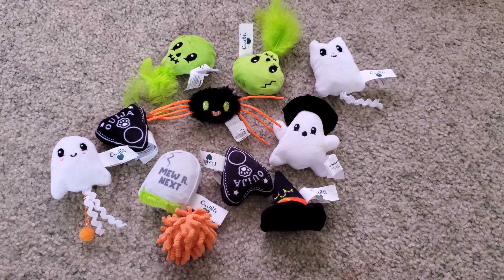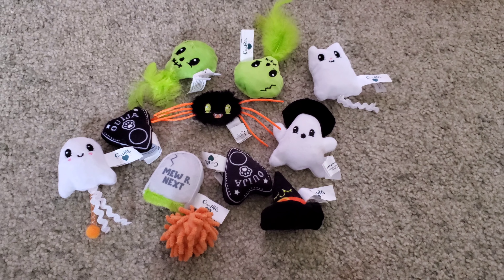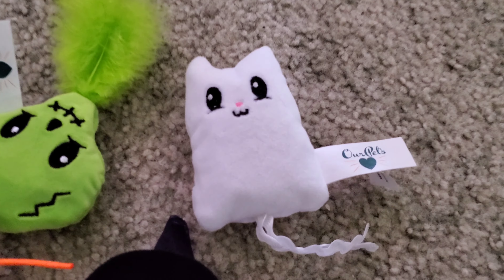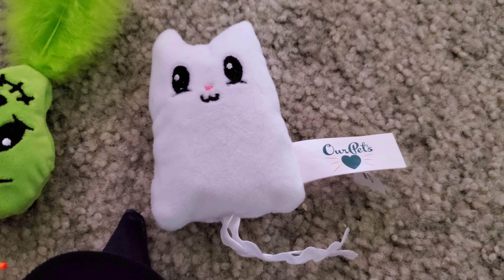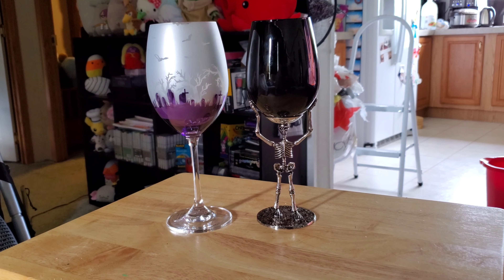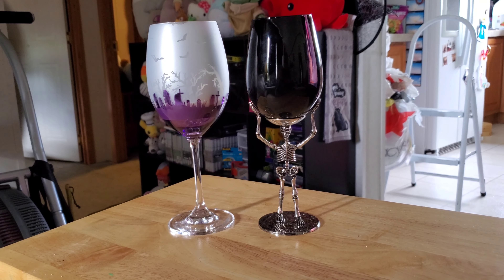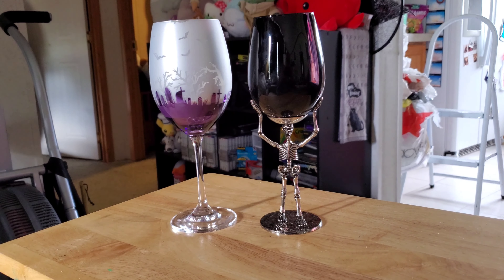But this is what I bought — I got the cat toys. I had to immediately release the cat toys for the cats, and this one's my favorite. I did buy the goblets because they're really, really cool.